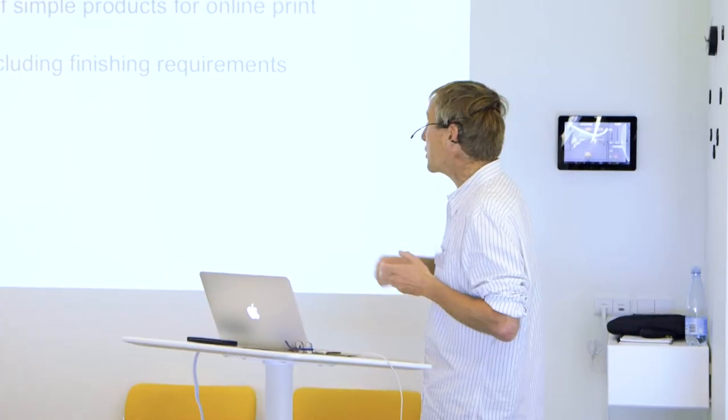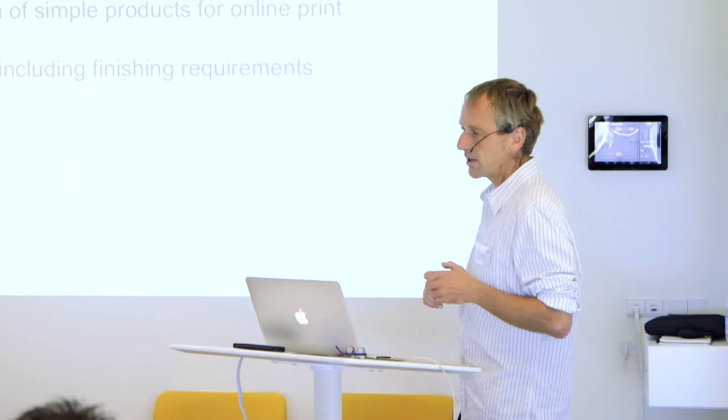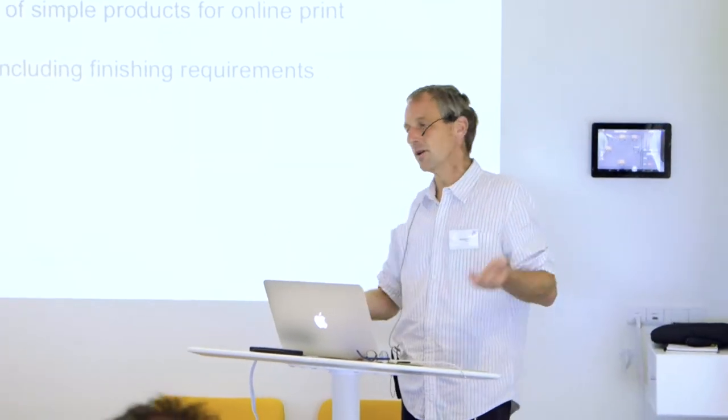For that, they definitely need all the automation capabilities and all the information they can get out of the machines. The value of machines is not the output at full speed — that's becoming less and less relevant because run lengths are going down. So changeover time is important. It doesn't really matter if you're printing 500 copies whether you go at 18,000 or 12,000. But it does matter a lot whether it takes 15 minutes to change plates or five.